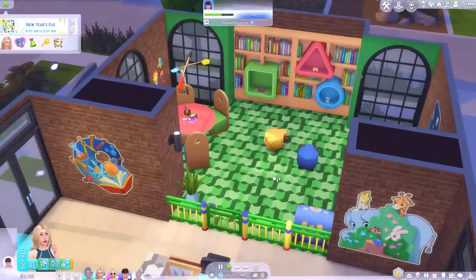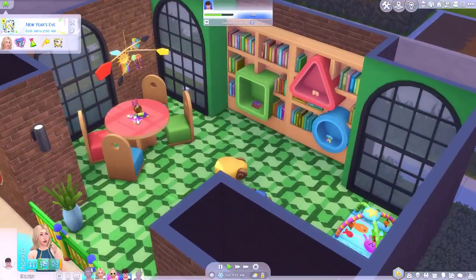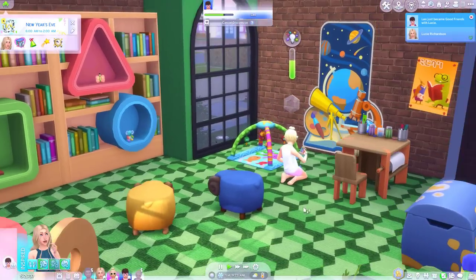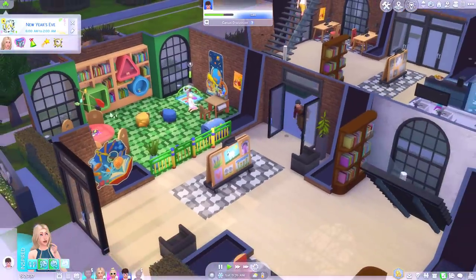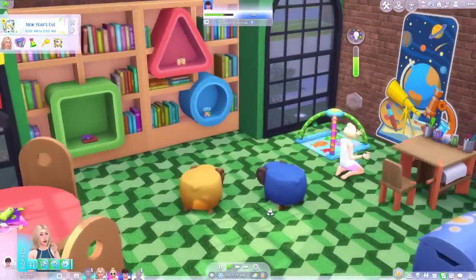I love this section — the little child section. It reminds me of actual libraries. When my cousins were babies I used to take them to the library all the time, and it was just like this. The normal grown up section and then the little kiddies corner with all the little Where's Wally books.